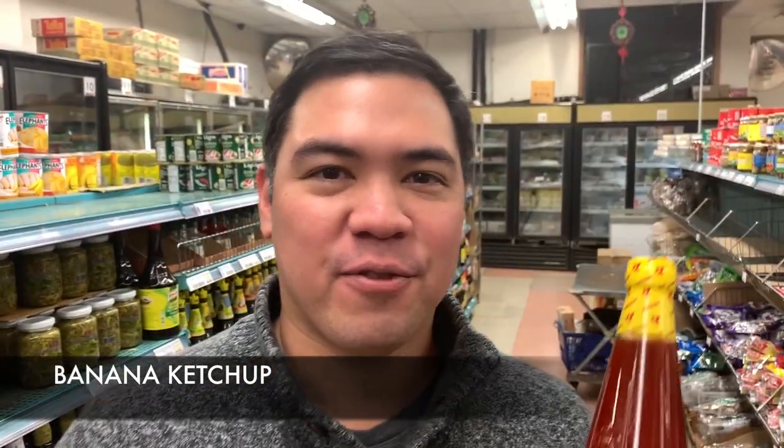Banana ketchup. A lot of people ask me, "Raph, why is it red?" Well, it's food coloring, because you normally associate red with ketchup.